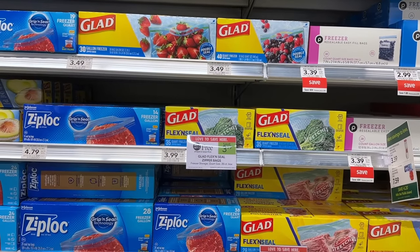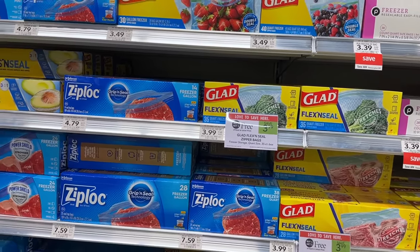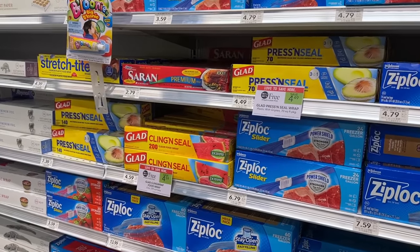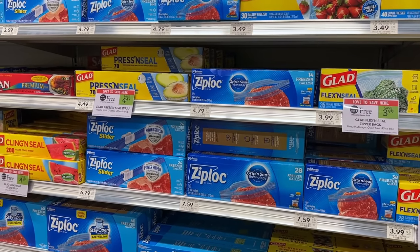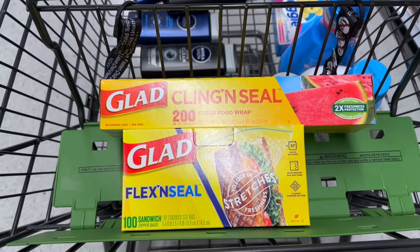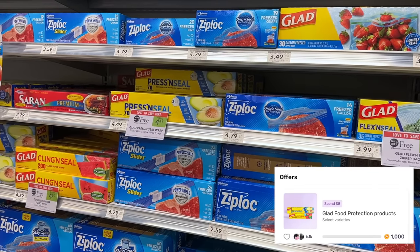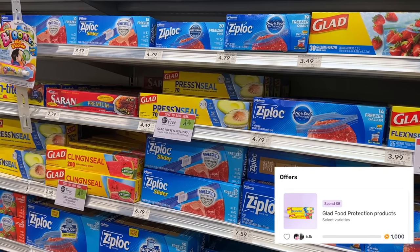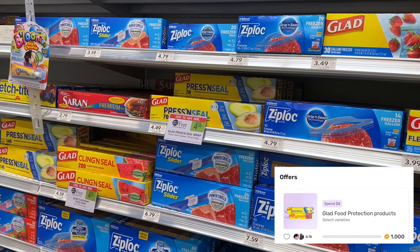I'm going to pass on the Glad deal because I'm pretty stocked up, but this is a decent deal if you need it. These are buy one get one for $3.99, and the Glad wrap is $4.59 in my store. You can pick up two for $8.58 — divide that in two and you're down to $4.29 for two. Then you'll get back a dollar from Fetch Rewards if you have the offer for spending eight, making it $3.29 for both or $1.64 each.